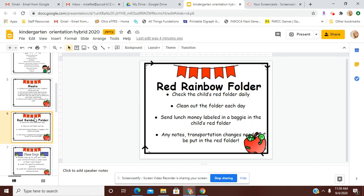One of the most important key pieces of communication will be our red rainbow folder. I ask that you check that red folder each day when your child brings it home. Clean out all the papers. If you have any lunch money to send in, you're going to want to put that in a Ziploc bag or an envelope with your child's name on it and put that in their red folder. They show me their red folder every single day — that is the main part of our communication.